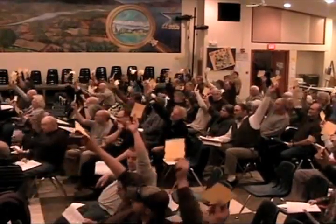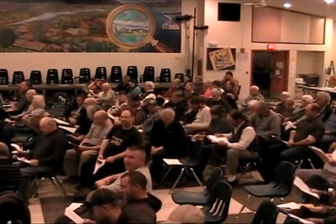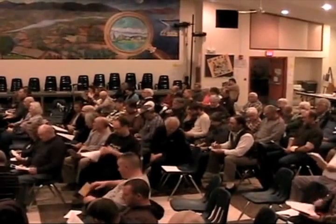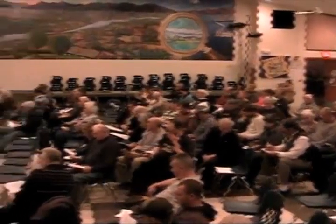Further discussion? Seeing none, I'd like to call for a vote. All those in favor, please signify by raising your cards. Motion passes. Article number 17.